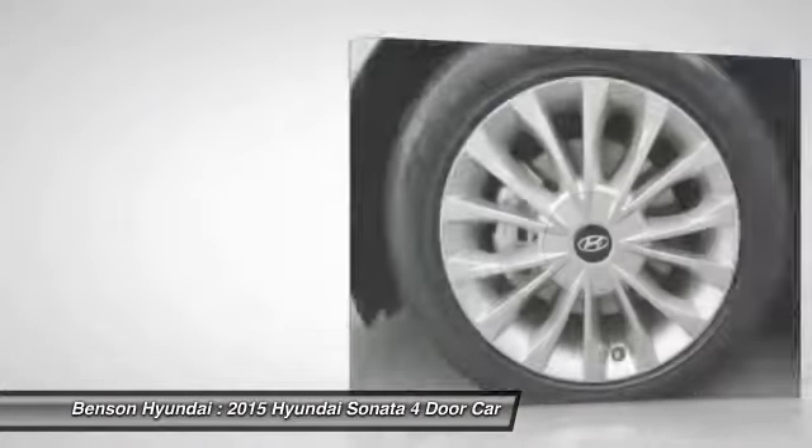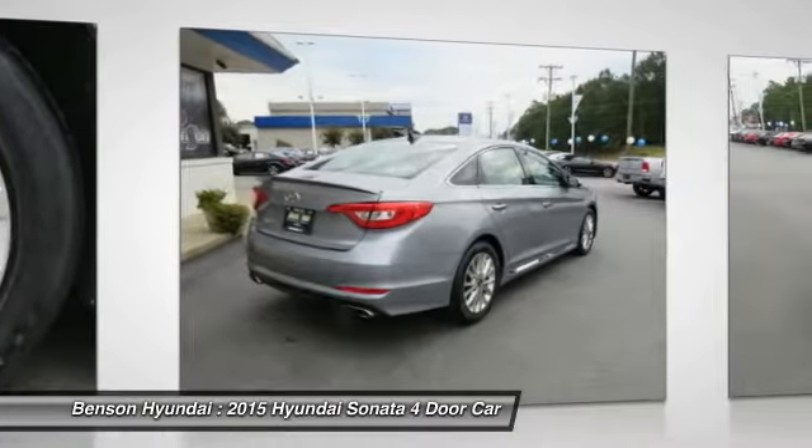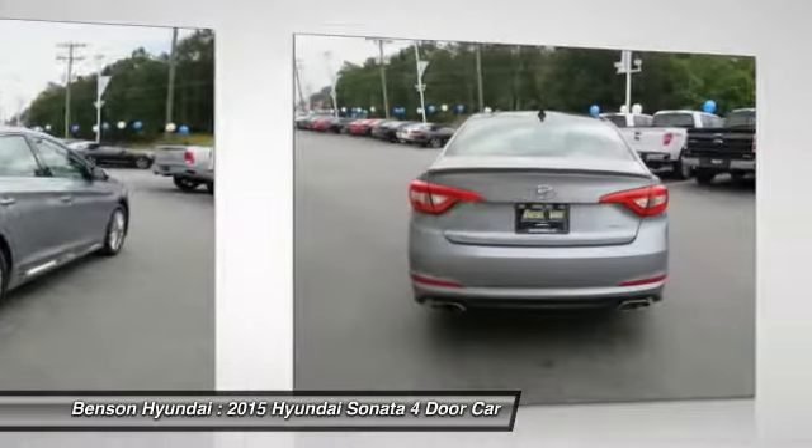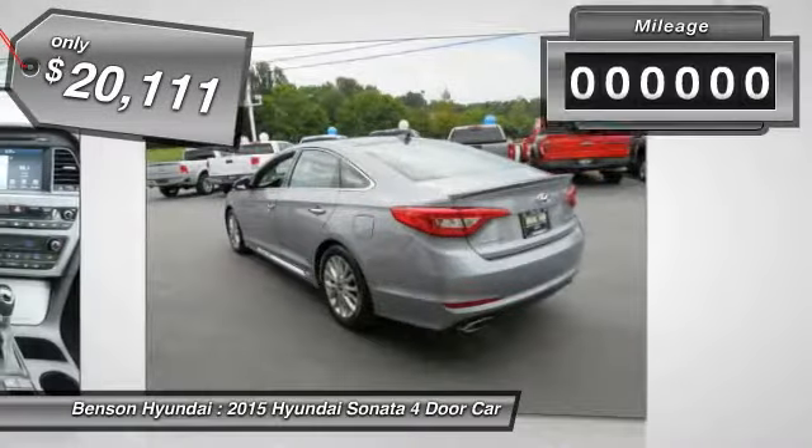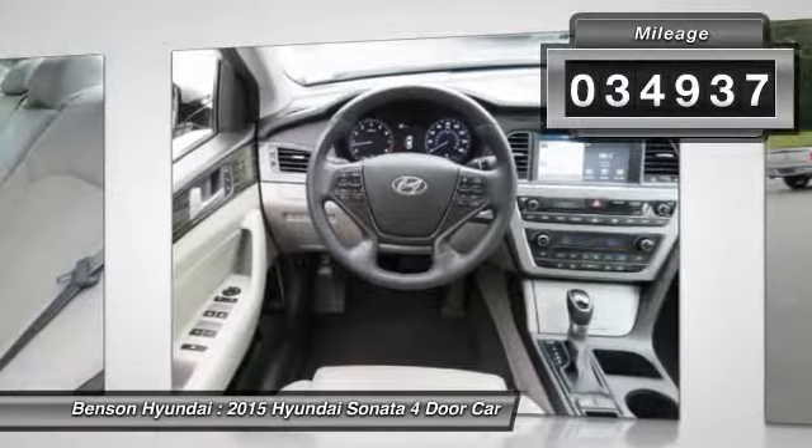Don't forget the exterior corrosion protection, a 14-step roto-dip system that provides unmatched protection for your Sonata, and is priced below $25,000. This vehicle has less than 35,000 miles.